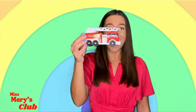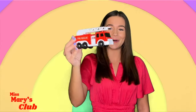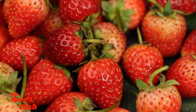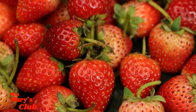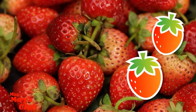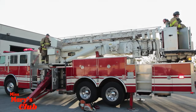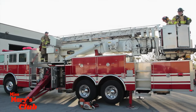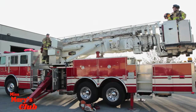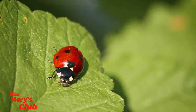Listen! Let's learn about things that are red! What a cute little red ladybug!